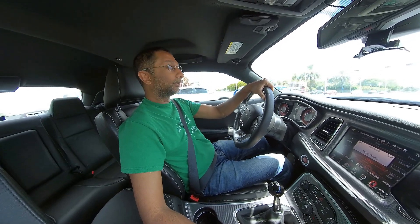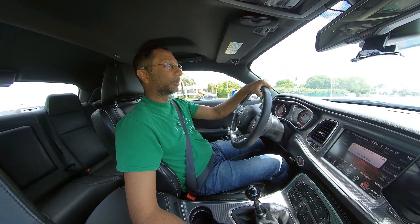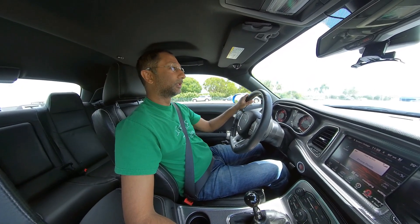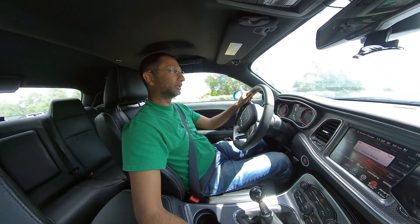If you've seen one of my earlier videos, I got a chance to drive a Chrysler 300S — not even the V8, just the V6 — when we went on vacation. I really liked the car; it's very comfortable. I haven't seen the last call model yet, but that one's going to have the Hellcat engine.